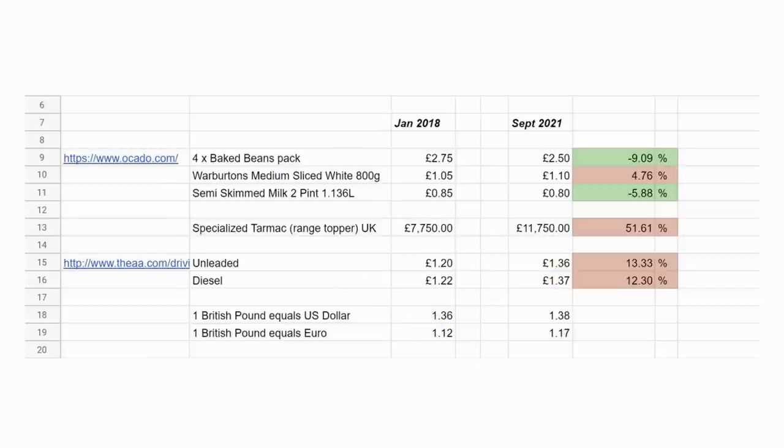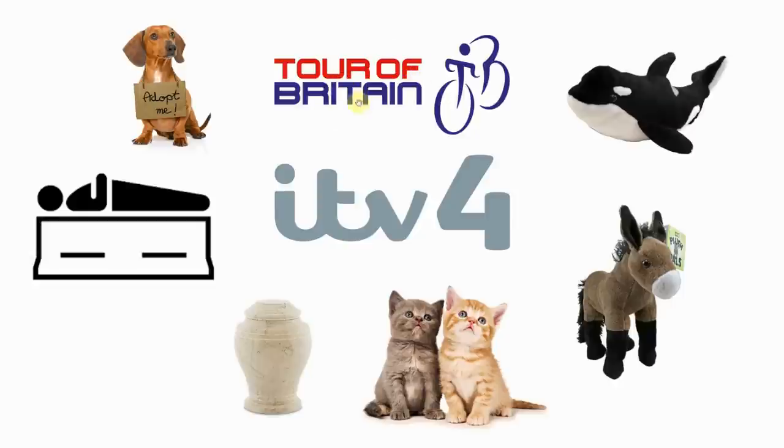I've been watching the Tour of Britain this week — really good race. The slight problem is I pay Eurosport a yearly subscription and they let you watch without adverts, but the Tour of Britain gave the rights to ITV4 for the UK. So I can't watch it on Eurosport and the adverts are killing me. Every 10 minutes: adopt a dog, adopt an orca, adopt a donkey, pay for your funeral, pay for your cremation. If you're listening, next year please give the rights to Eurosport. If you liked this video, please give it a thumbs up, subscribe to the channel, and leave a comment below letting me know what videos you'd like me to make.